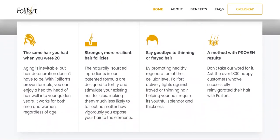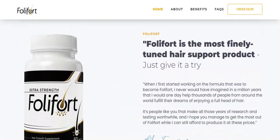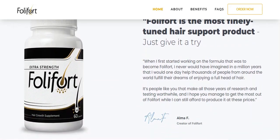The first warning I'm going to give you is: be very careful with the website where you're going to buy Follifort, because Follifort is only sold on its official website. But since I made this video to help you, I left the link to the official Follifort website below in the description of this video.